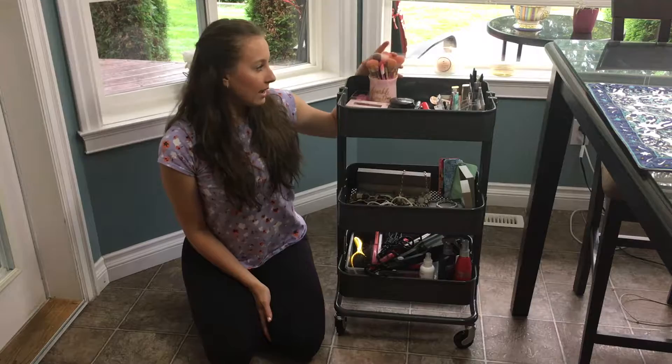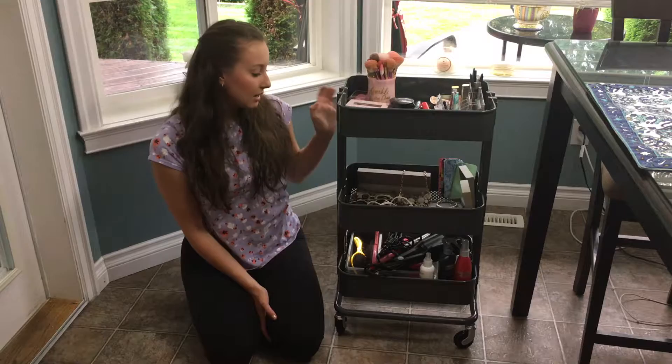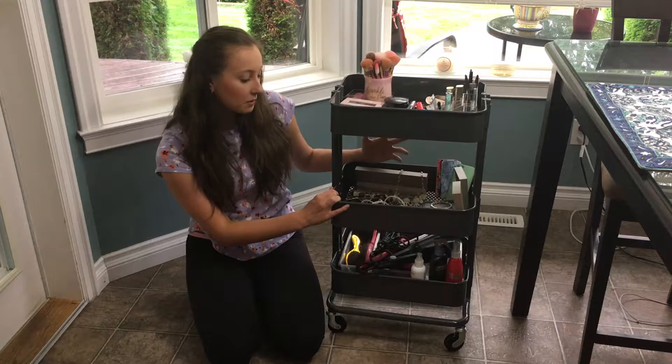One thing I do want to say: be careful where you're keeping your brushes. If they're going to be in a dusty area where they can get dirt and dust on them, maybe have a little cover that can go on top. And just remember to regularly clean your brushes.